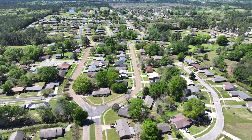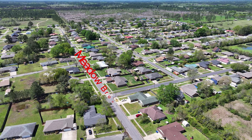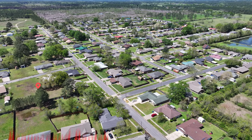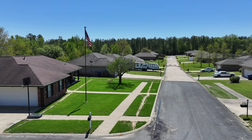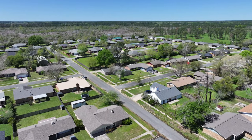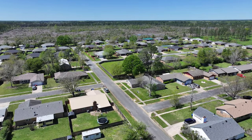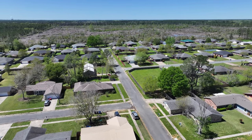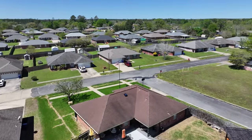Green Acres is arguably the largest subdivision in DeRitter. It lies to the north of the city, spanning both Beauregard and Vernon Parishes. Meadowbrook Street acts as the dividing line, with Vernon Parish to the north and Beauregard to the south. If you reside on the Beauregard side, you fall under DeRitter schools, and if you live on the Vernon Parish side, you're zoned for Rose Pine School District. Green Acres showcases a mix of ranch and Acadian architectural styles, with older homes from the late 1960s at the forefront and newer constructions from the early 2000s situated towards the rear. Most lots are relatively small, encompassing less than half an acre.